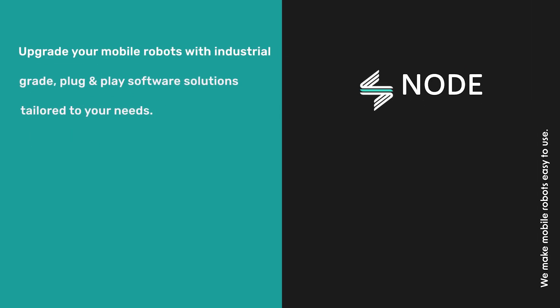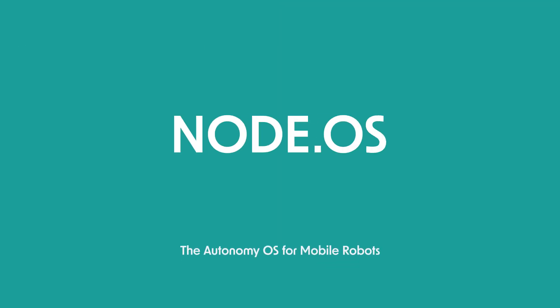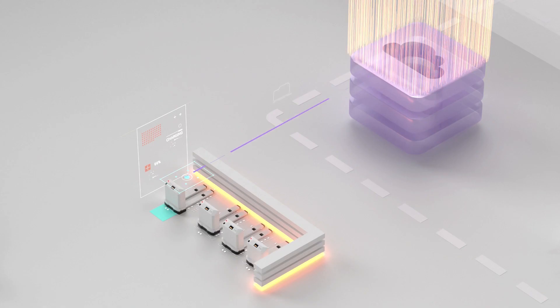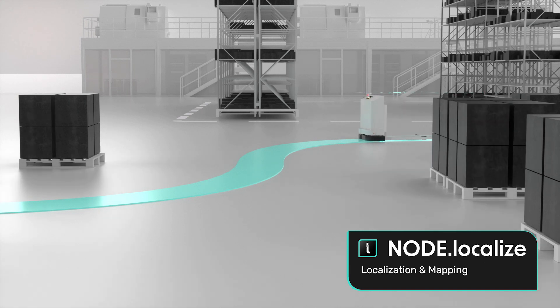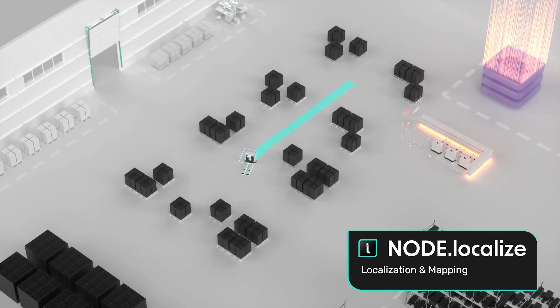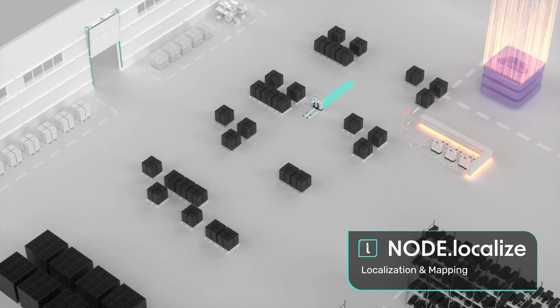Welcome to Node Robotics, where we seamlessly unleash the full potential of mobile robots through our easy-to-use, reliable, and cutting-edge software solutions. In complex environments, precise localization is essential for the use of mobile robots. Node Localize provides accurate and reliable localization through its continuous map update function, even in harsh and dynamic environments.